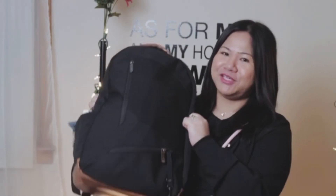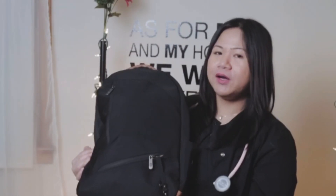This is my backpack. I got it from TJ Maxx. It has many compartments, which I'm going to show you.